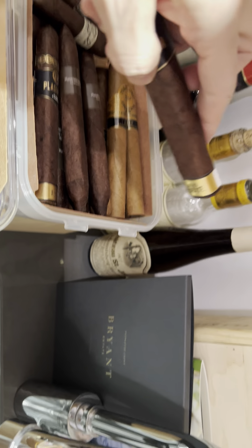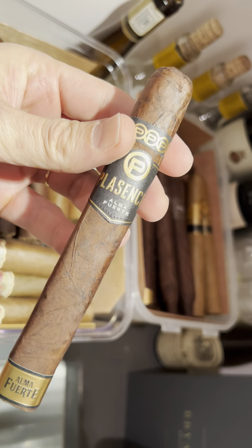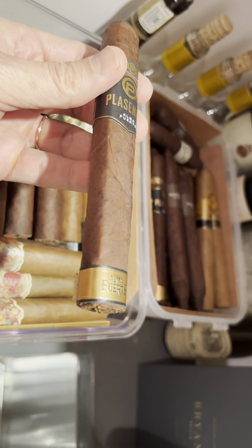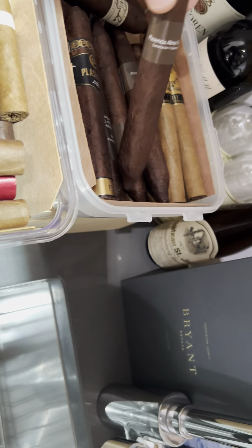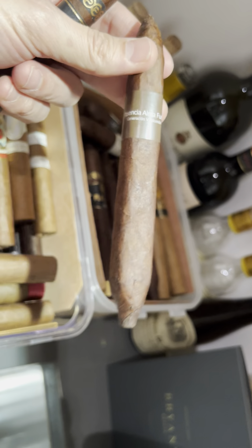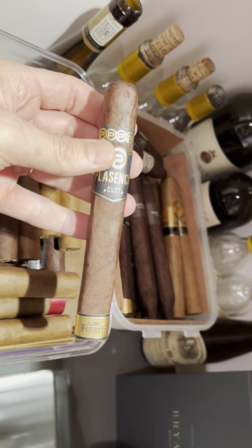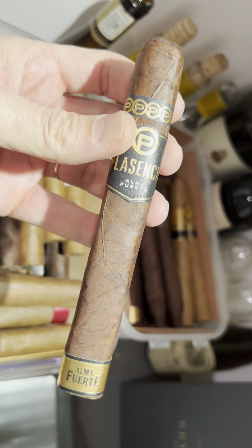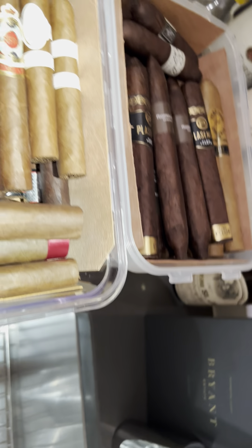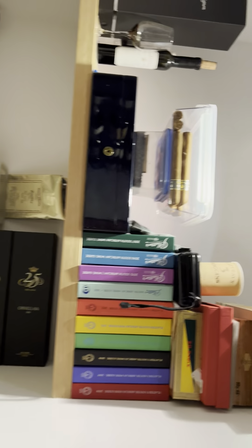The other cigar I've been smoking — I couldn't find a box, but I bought about seven or eight — is the La Palina, in the box-pressed format. I've had a bunch in the Salomon size, and those are really nice. I've got maybe three or four of those left, and then the La Palina, which has been wonderful. I had one of those last week.